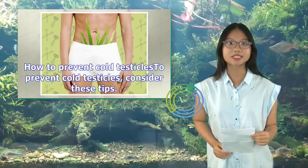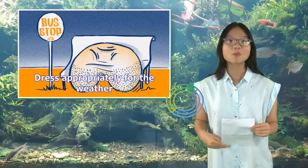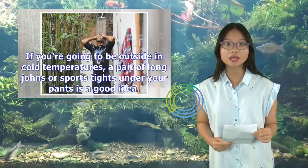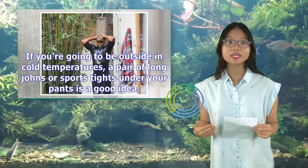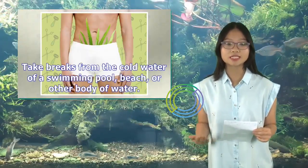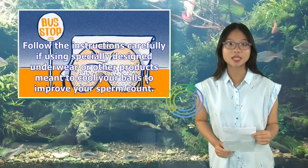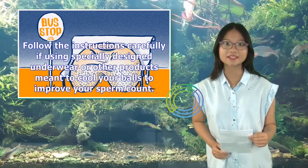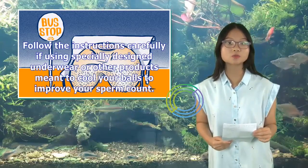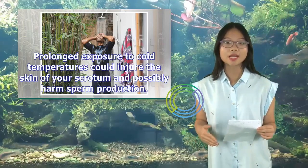How to prevent cold testicles: Dress appropriately for the weather — if you're going to be outside in cold temperatures, a pair of long johns or sports tights under your pants is a good idea. Take breaks from cold water at a swimming pool, beach, or other body of water. If using specially designed underwear or other products meant to cool your testicles to improve sperm count, follow the instructions carefully, as prolonged exposure to cold temperatures could injure the skin of your scrotum and possibly harm sperm production.